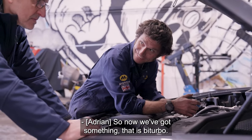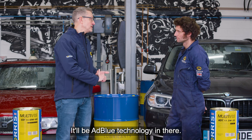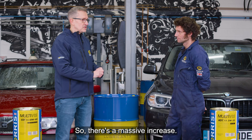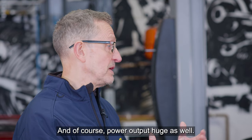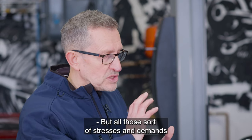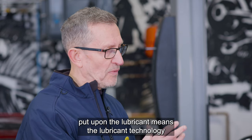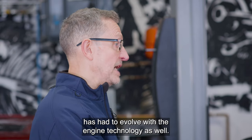Now we've got twin turbos on there, DPF, AdBlue technology — a massive increase. Power output is huge as well — this is a three litre diesel. All those stresses and demands put upon the lubricant mean lubricant technology has had to evolve with the engine technology as well.